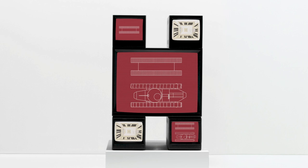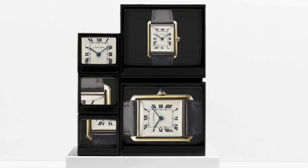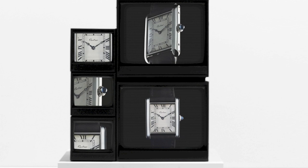1922. Cartier continues its quest for clean lines. For the Tank Louis Cartier, the horizontal lines are refined, the case stretched, its edges softened. This new model becomes a reference of balanced design and a signature of elegance.